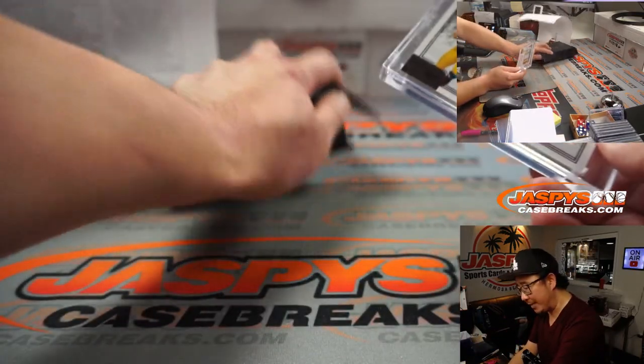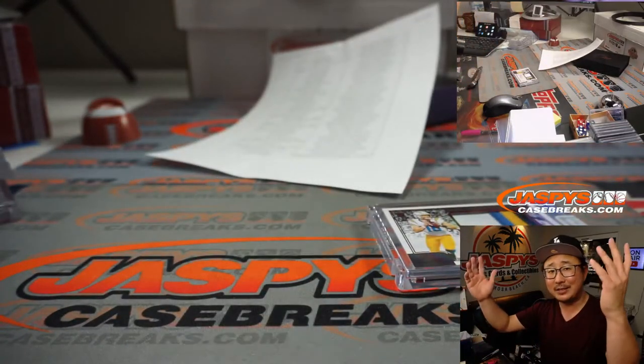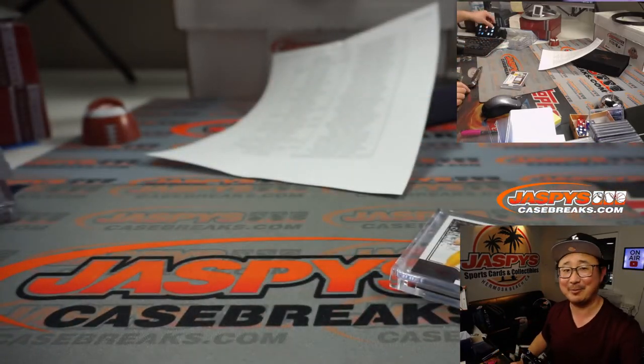And there you have it, ladies and gentlemen. I'm Joe for jazbeescasebreaks.com. Thanks for watching, thanks for breaking with us. We'll see you next time for the next one. What a good finish right here. Thanks everybody, bye-bye.